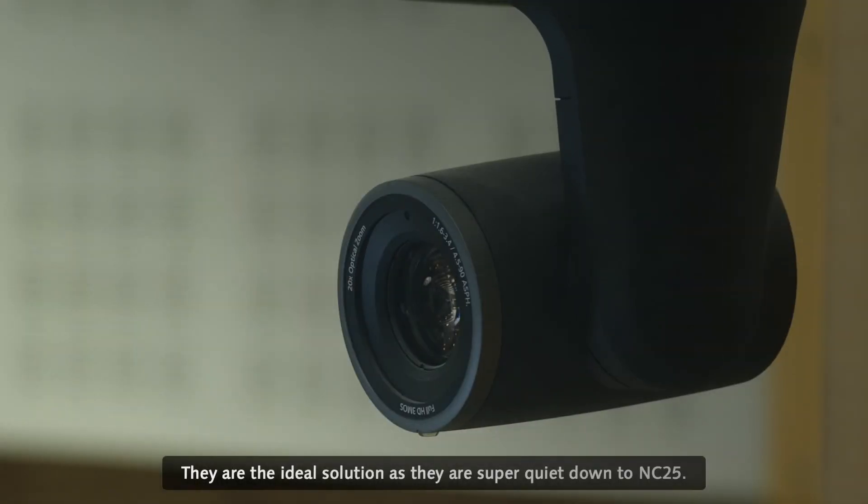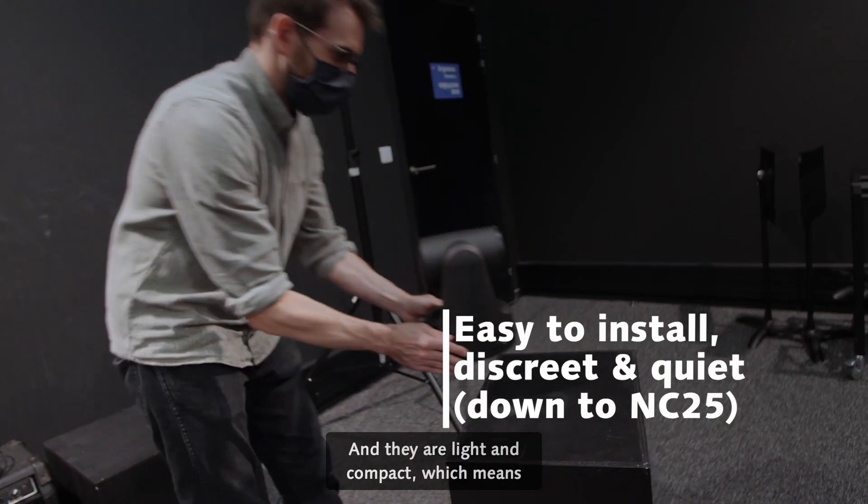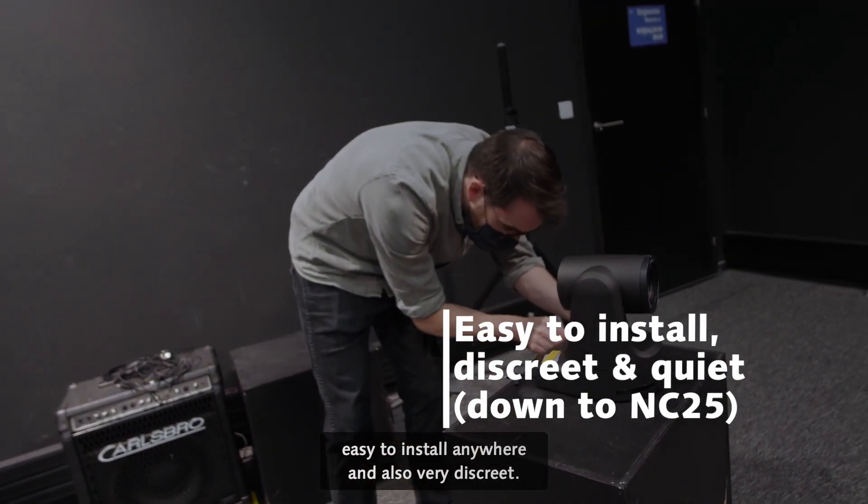They are the ideal solution, as they are super quiet, down to NC25. And they are light and compact, which means easy to install anywhere and also very discreet.